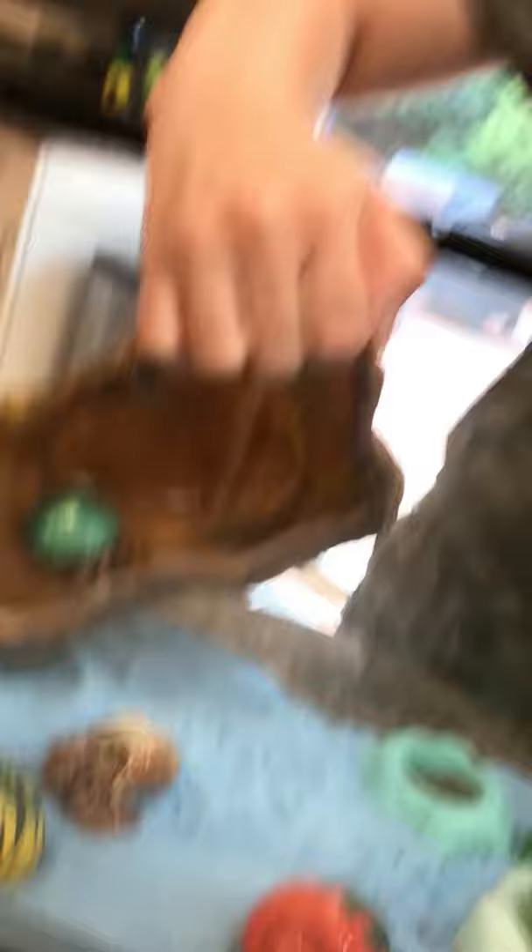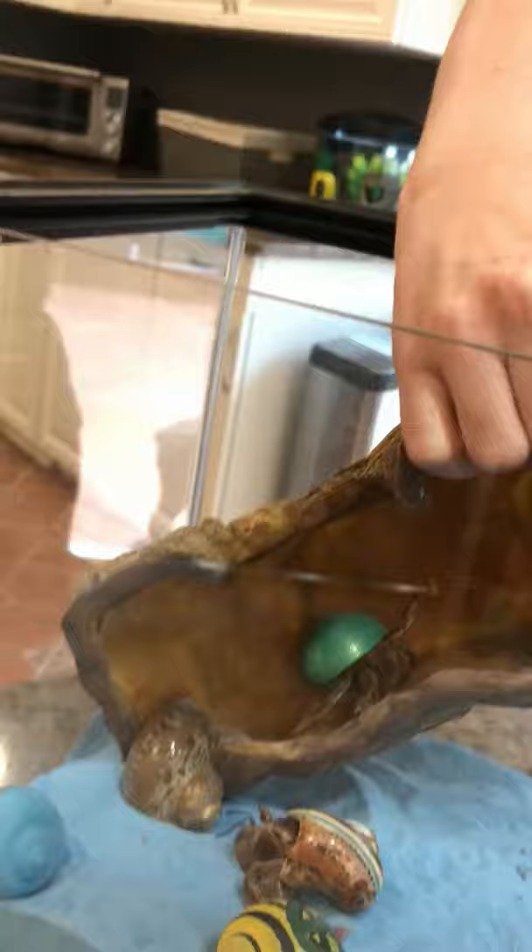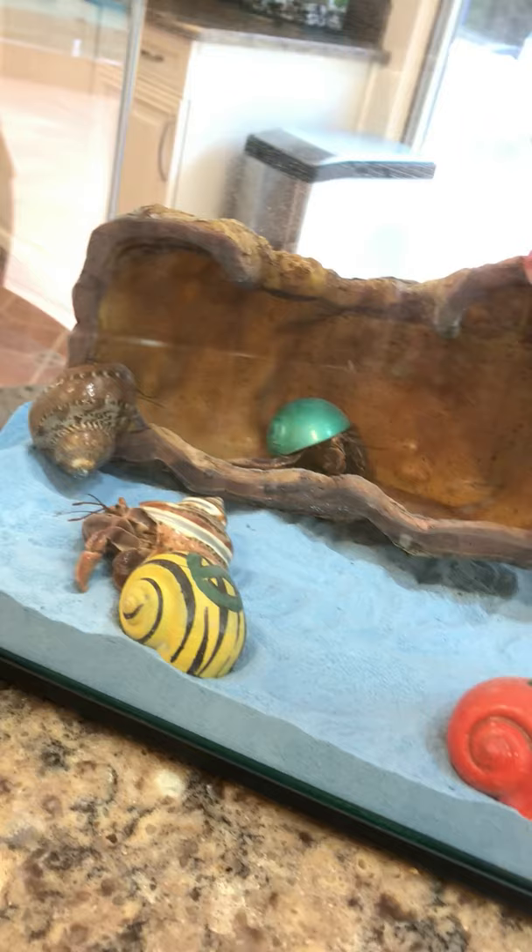So their name, hermit crab, is somewhat funny. As you can see, they kind of follow one another and hang out with each other a lot. I hope you liked seeing their house. I'll be back in a little bit and we'll do a hermit crab craft.